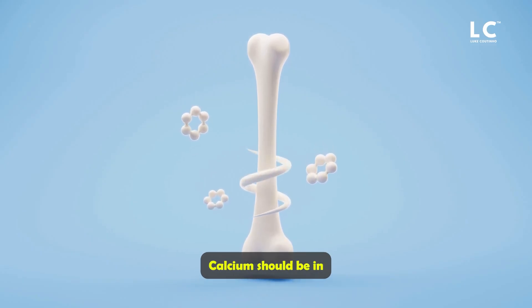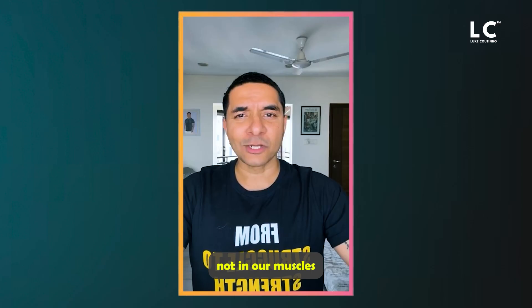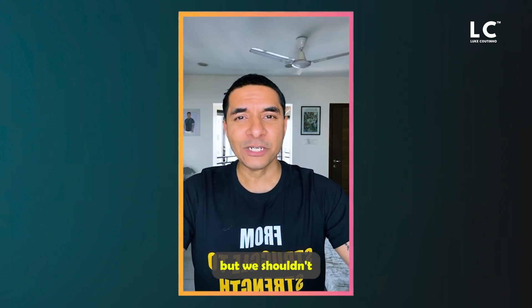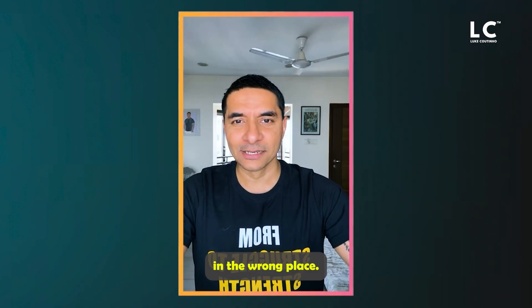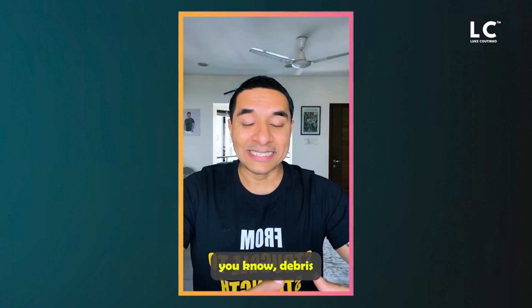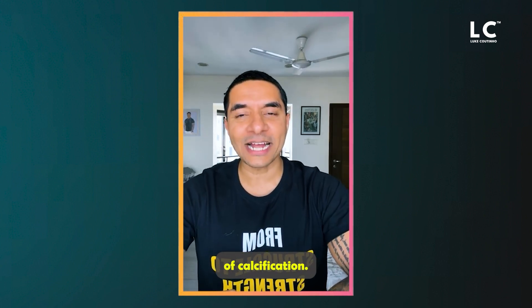But where should calcium be? Calcium should be in our bones — not in our muscles and our joints and our tendons. Whatever required amount needs to be there will be there, but we shouldn't have an excess of it. That's having calcium in the wrong place. Same thing with the heart: a lot of the buildup of plaque, a lot of the arterial debris that causes the hardening of the arteries, is a lot of calcification.